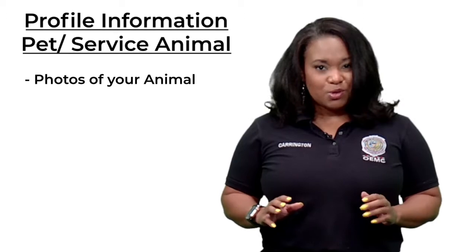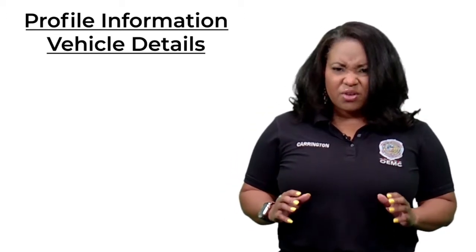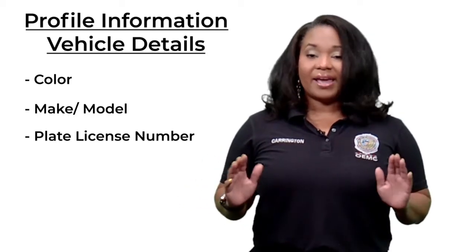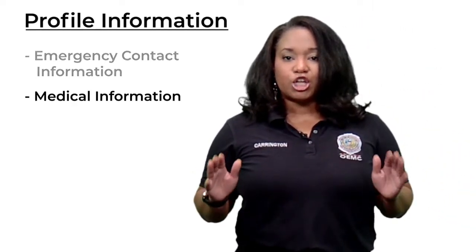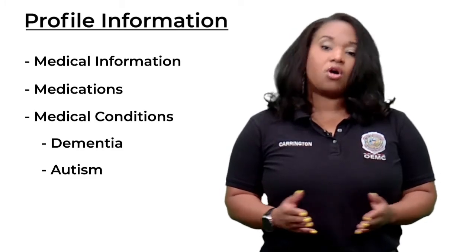You can also add pets or service animals, including their names and vet information. Vehicle information like the color, make, model, and plate number. Emergency contact information and all medical information, including medications or known medical conditions such as dementia, autism, or Alzheimer's.